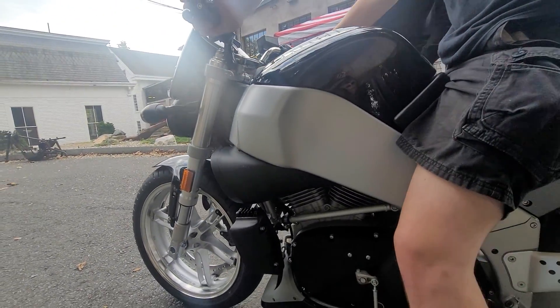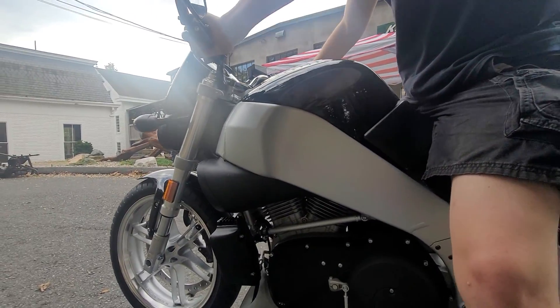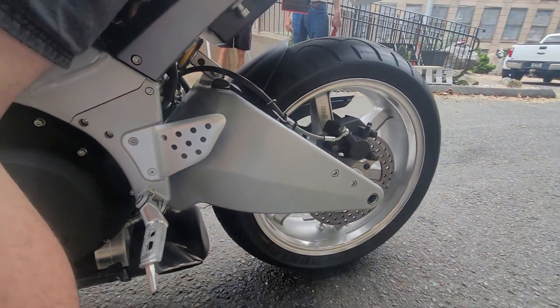Fuel is in the frame. Oil in the swing arm. Now that's the kind of innovation.